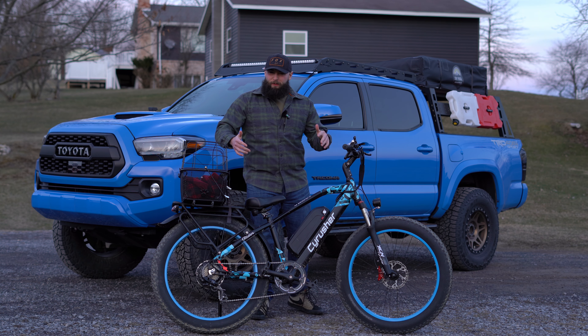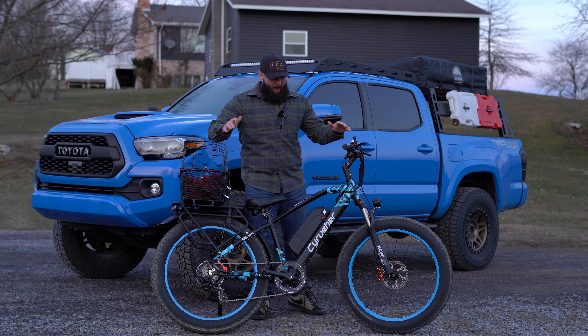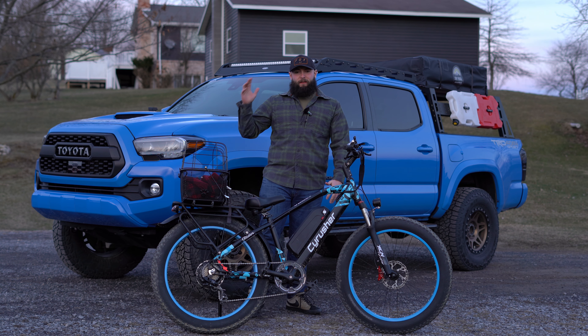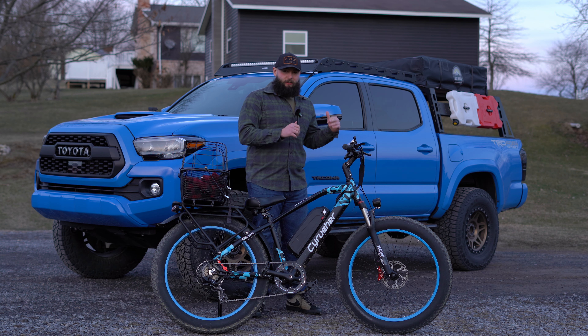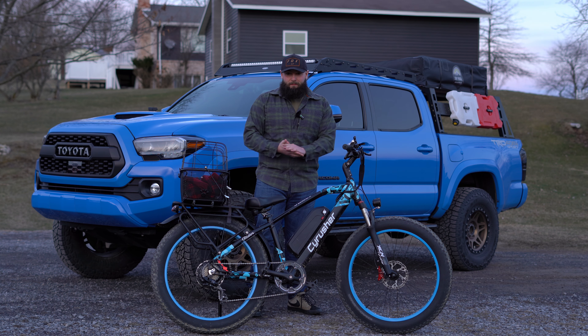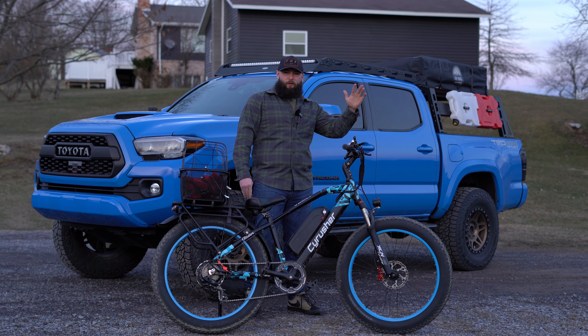I got a weird video for you guys. What are we talking about? A bike. I think this is classified as an overland bike, so it fits my channel. I like the overland. When you're overland, you're taking a vehicle out and you're adventuring. But usually we take the truck out, we set up camp and we're stuck there until we pack it up again. And that can be annoying if you want to go for a further adventure.